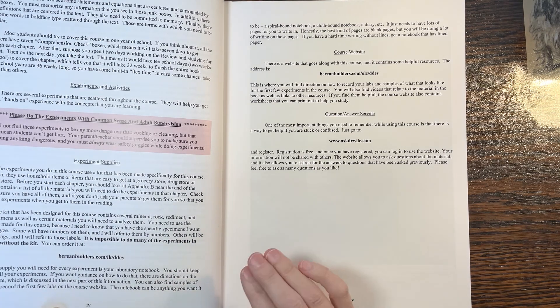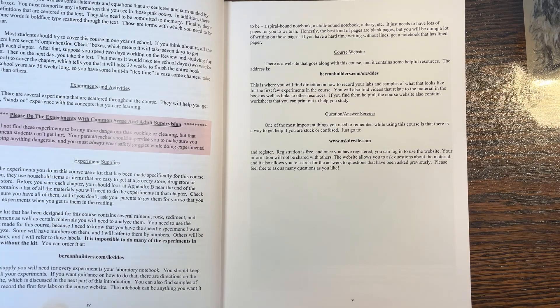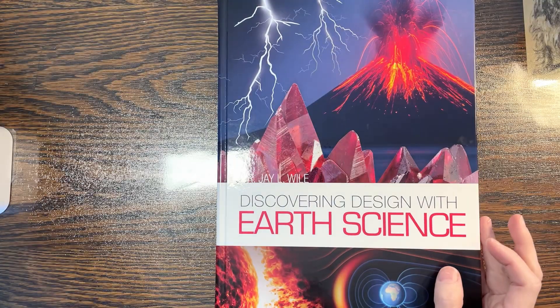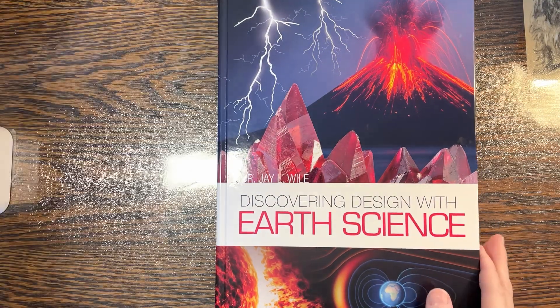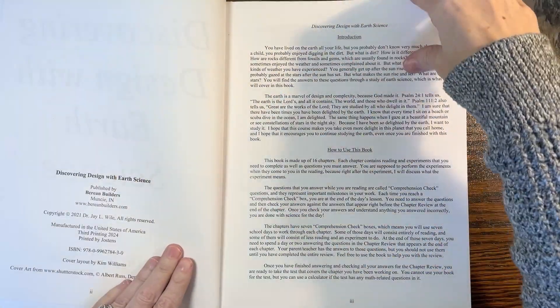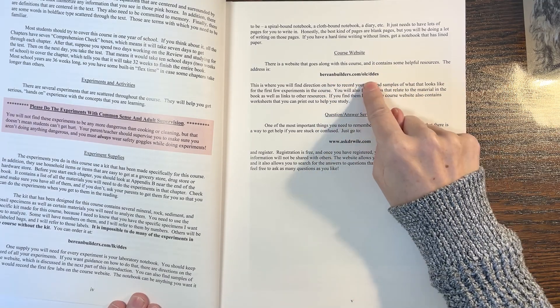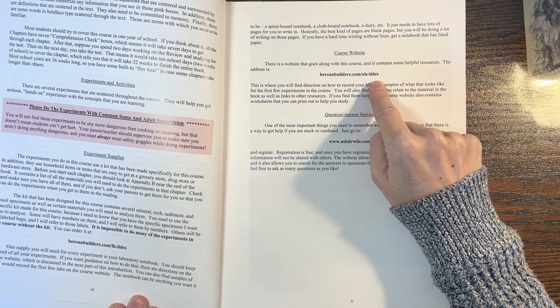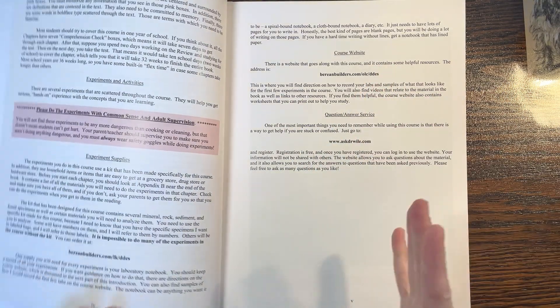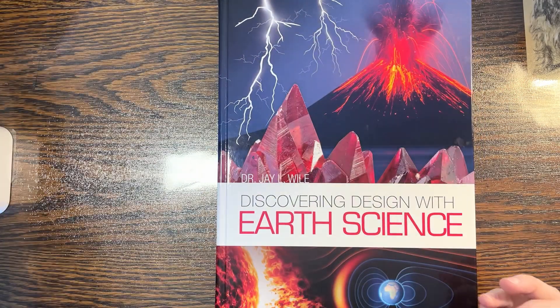From time to time you'll also need some household items not included in the kit, and you'll need a laboratory notebook to keep a record of all your experiments. You can buy the lab notebook for around $32, or if you go to their website — bereanbuilders.com/olcddes — you can find the notebook in printable form for free. So save yourself $32.